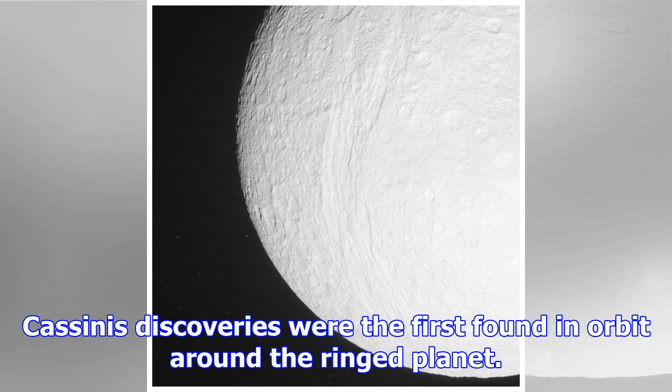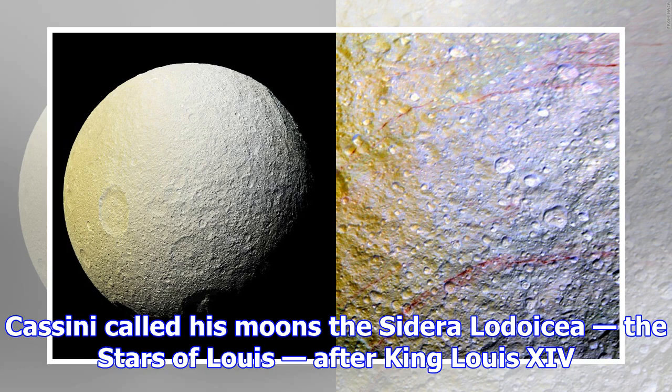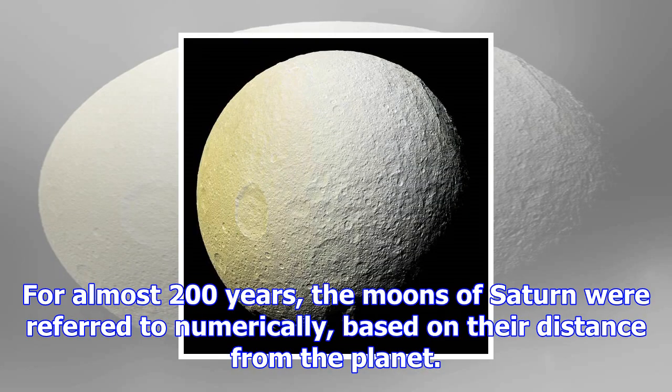For almost 200 years, the moons of Saturn were referred to numerically, based on their distance from the planet. Tethys, which orbits 183,100 miles (294,660 kilometers) out, was termed Saturn III, since it is the third most distant of the major satellites.